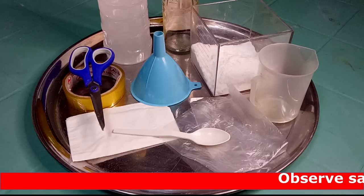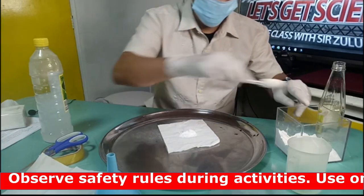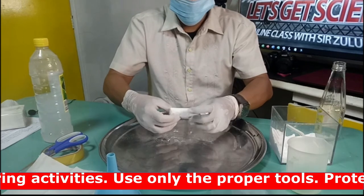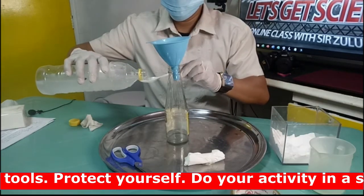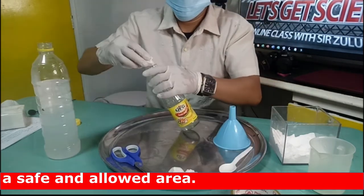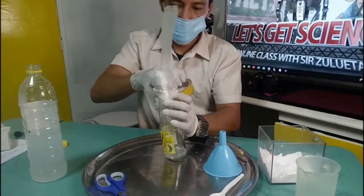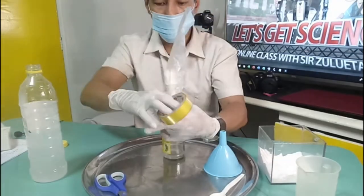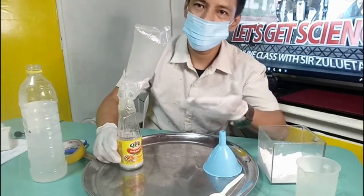Now let's apply this new knowledge to our experiment. We are going to use the following materials and substances: roll securely in a napkin 3 tablespoons of baking soda, and put 3 tablespoons of white vinegar in the bottle. Stick the rolled napkin of baking soda at the mouth of the bottle without dropping it in. Cover the mouth of the bottle with the plastic and secure it in place. Now push and drop the rolled napkin of baking soda into the vinegar inside the bottle. Observe what happens.